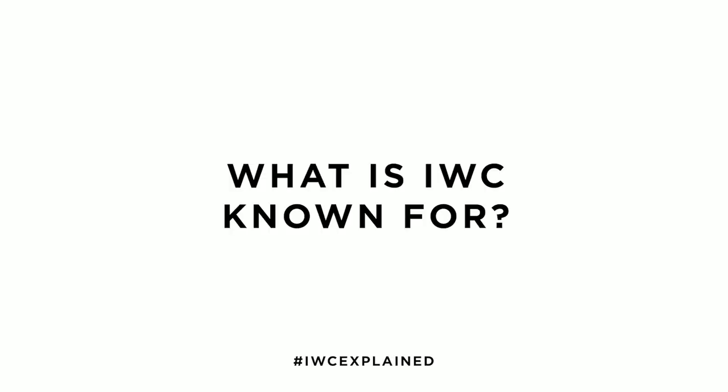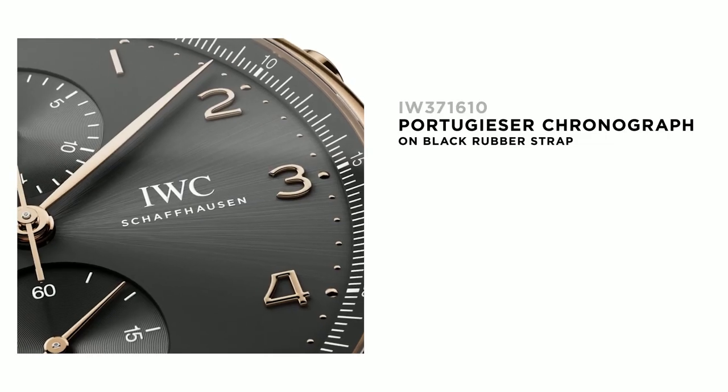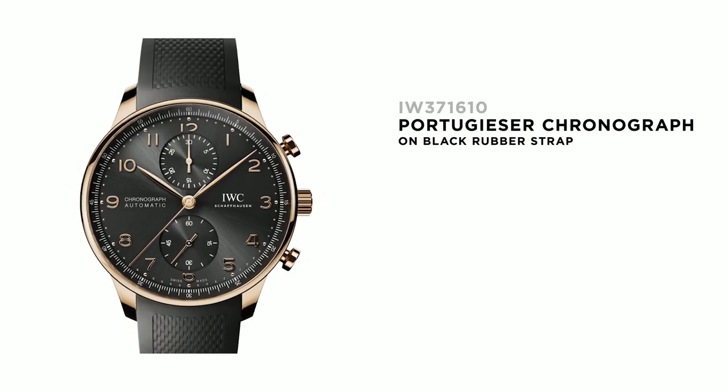Hi! The heritage of IWC Schaffhausen is deeply rooted in professional watches, which are particularly known for their robustness and reliability. And for more than 40 years, we actually manufacture industry-leading chronographs, and our IWC Portuguese chronograph is one of our most iconic chronographs.